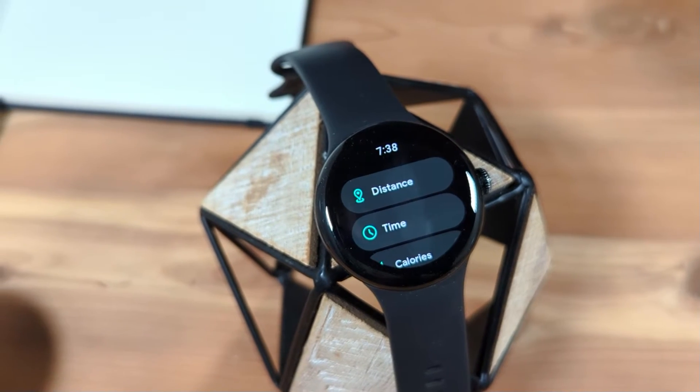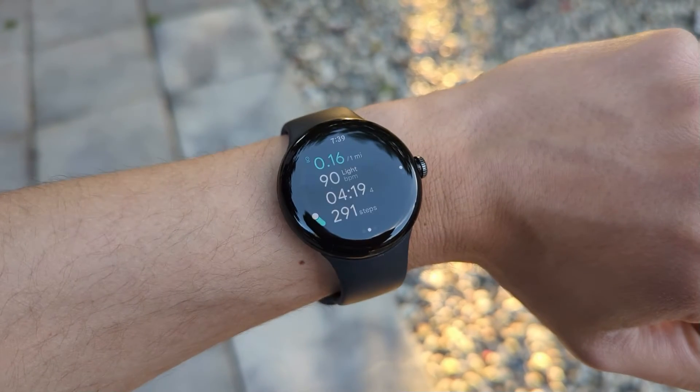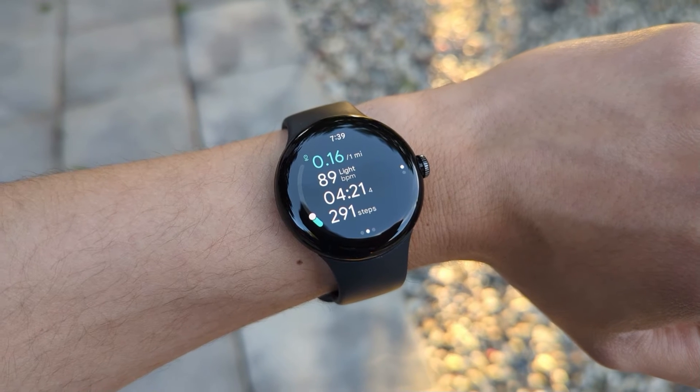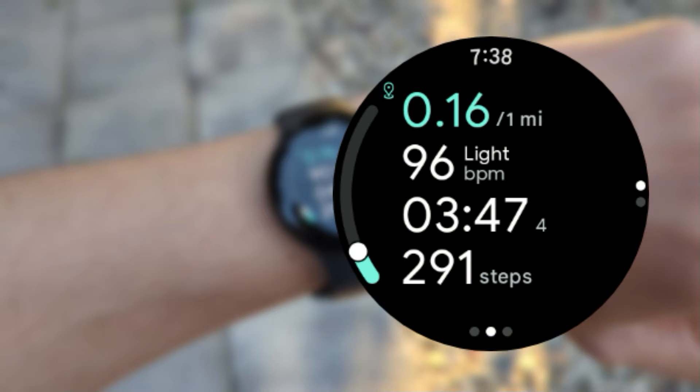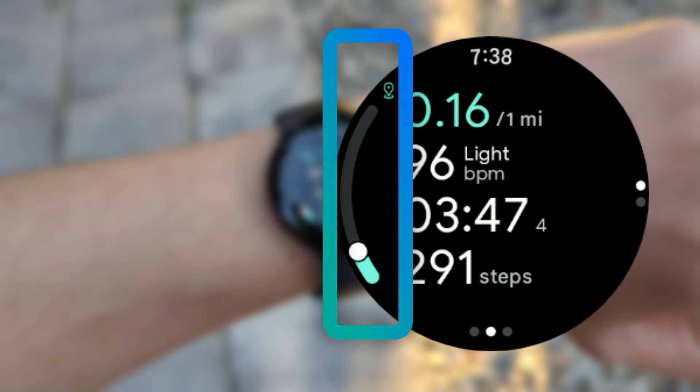Setting a goal lets you track your progress towards your goal during a workout session. For example, you can set a goal of one mile when doing a treadmill exercise, and you'll see on the left edge your progress towards that goal.